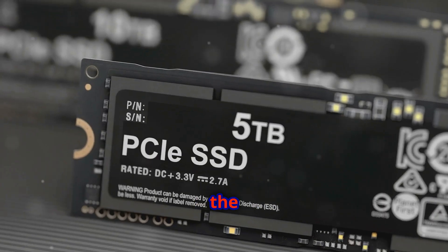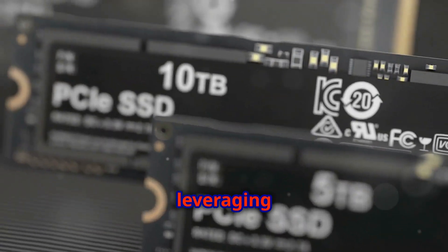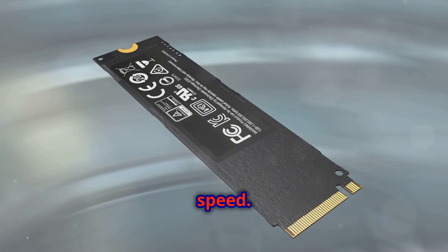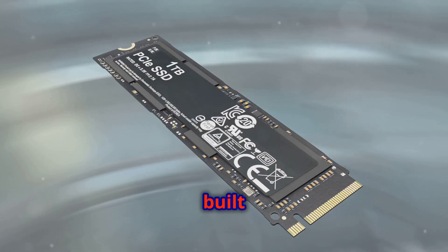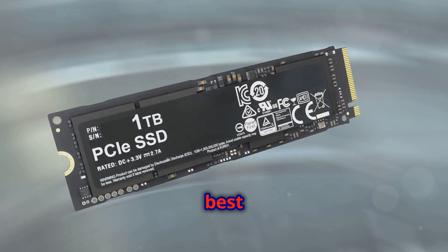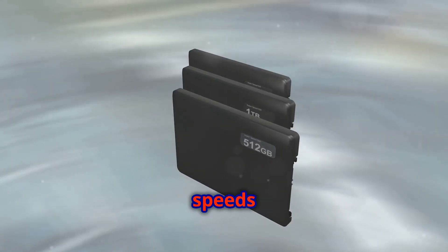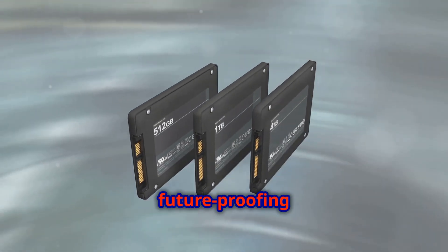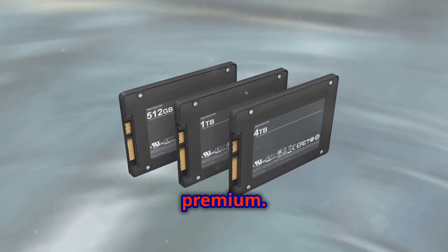Finally, the Crucial T700, leveraging PCIe Gen 5 technology for unparalleled speed. This SSD is built for those who need the absolute best in performance. With speeds up to 14,500 MB/s, it's built for future-proofing, but comes at a premium.